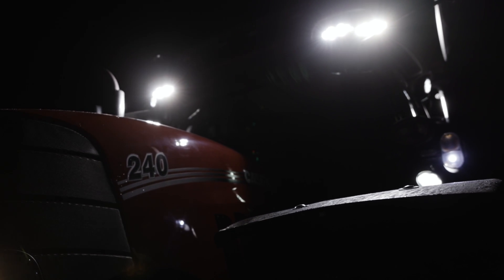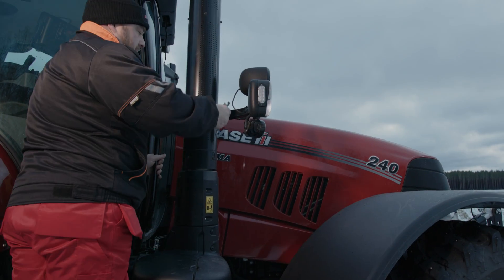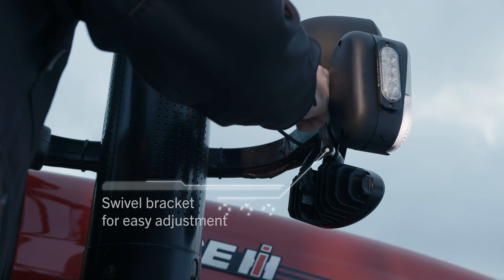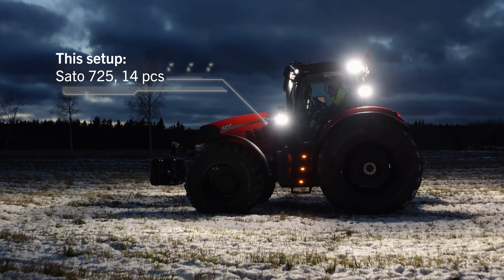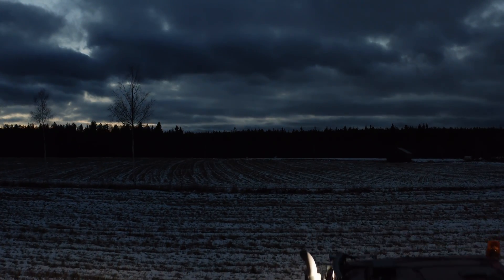Out in the fields, in the dark, having excellent lighting is crucial in getting the job done in an efficient and timely manner. Nordic Lights heavy-duty work lights are easy to use and allow you to work with an ease of mind. Our work light setups provide you with an excellent light distribution with even illumination all around the vehicle.